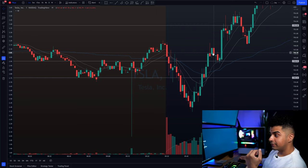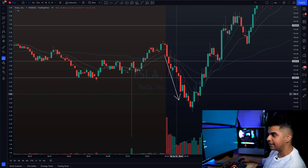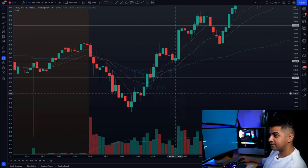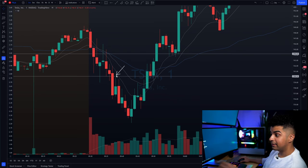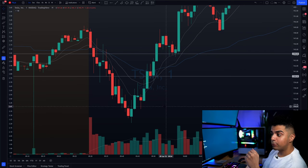Quite a few members in our Discord group had this question — because Tesla was selling off, why not take it towards the downside? That was a valid trade idea. We saw a sell-off, Tesla held the $740 level as resistance on this candle. So if you enter at $740, you can take your partials at $735, which is still a really good trade.